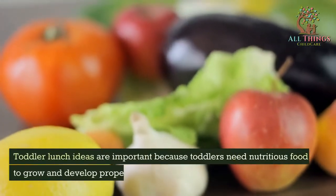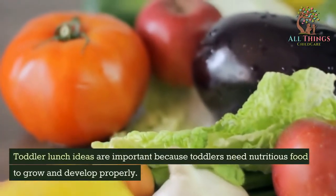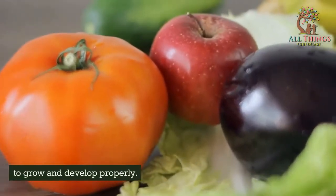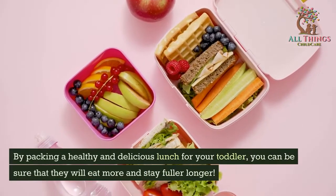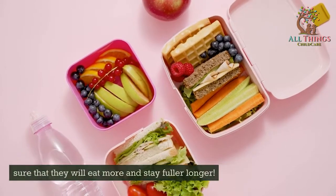Toddler lunch ideas are important because toddlers need nutritious food to grow and develop properly. By packing a healthy and delicious lunch for your toddler, you can be sure that they will eat more and stay full for longer.